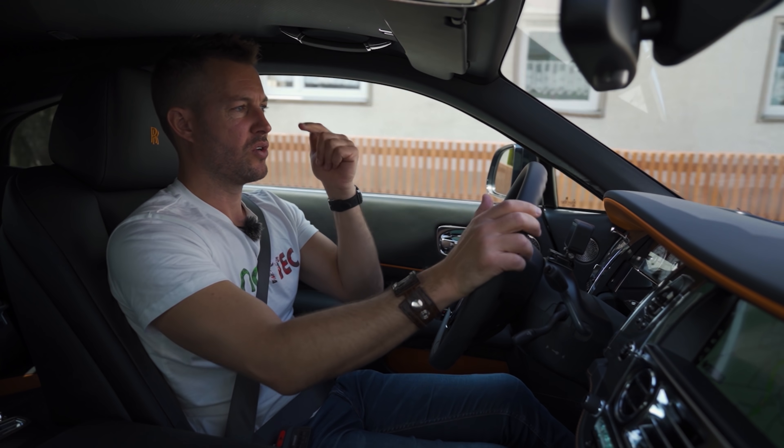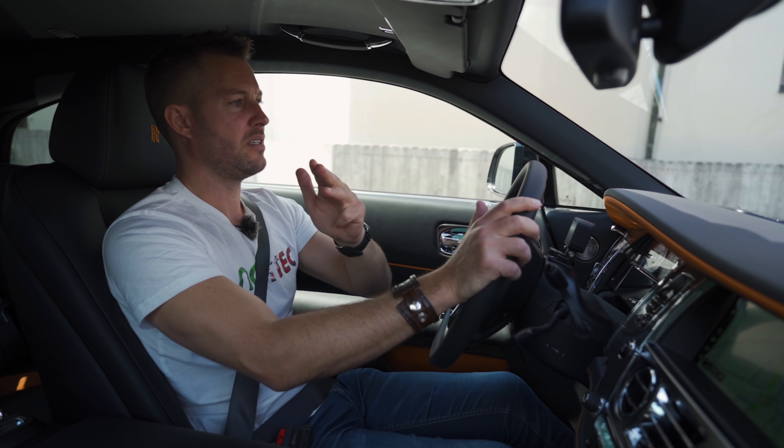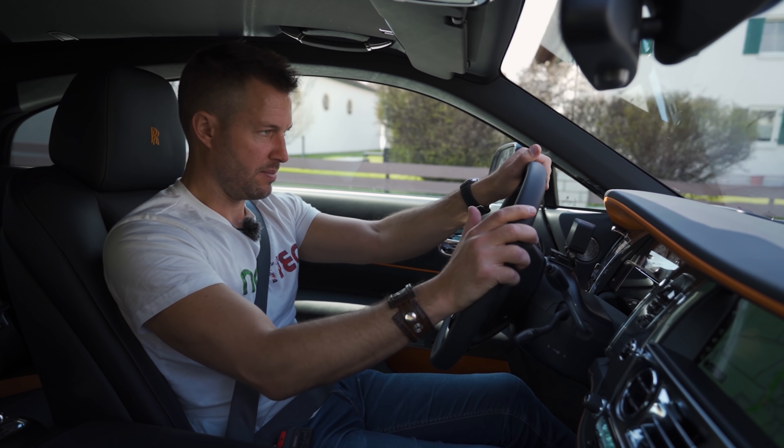Apart from the windows, the headlights, the taillights and the number plates, everything in this car is black.